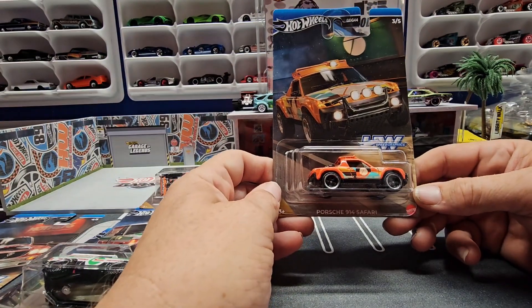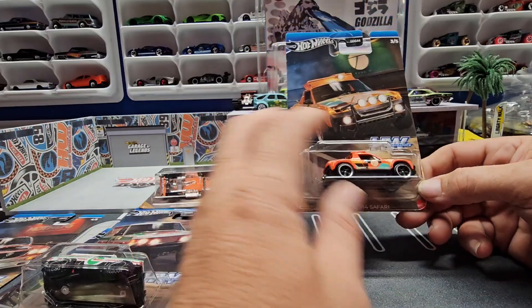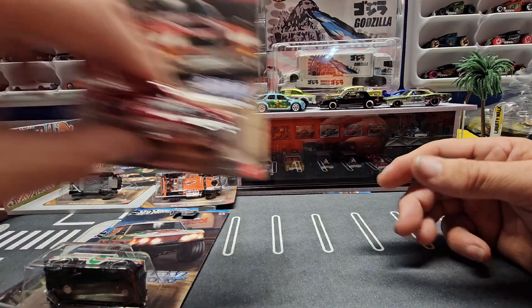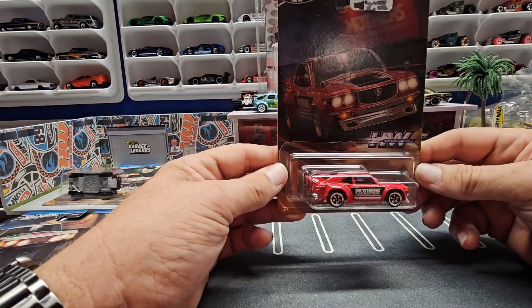Number three is this Porsche 914 — Sierra kind of look. Not really my style, but okay. Number four is this Mazda RX3 with the Mothers logo. I think that's a really cool deco on this one.